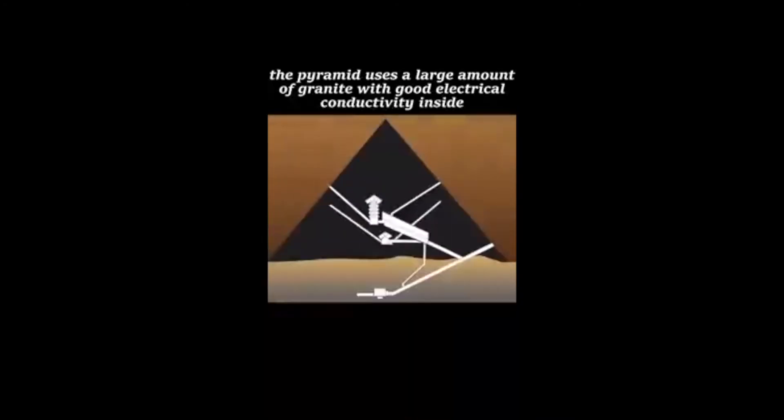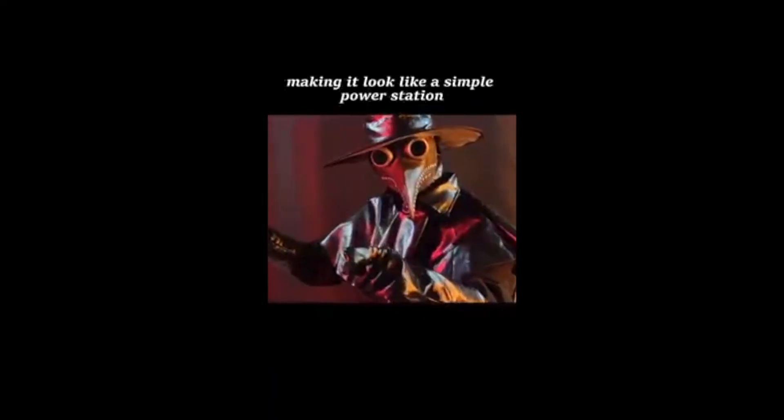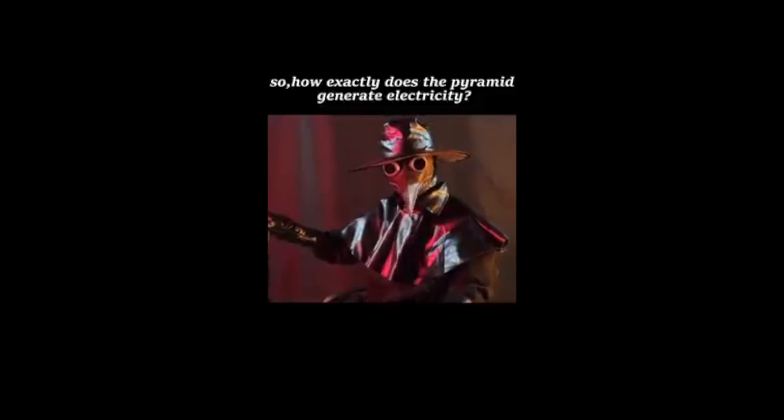Structurally, the pyramid uses a large amount of granite, which has good electrical conductivity inside, plus built-in copper cables, making it look like a simple power station. So, how exactly does the pyramid generate electricity?